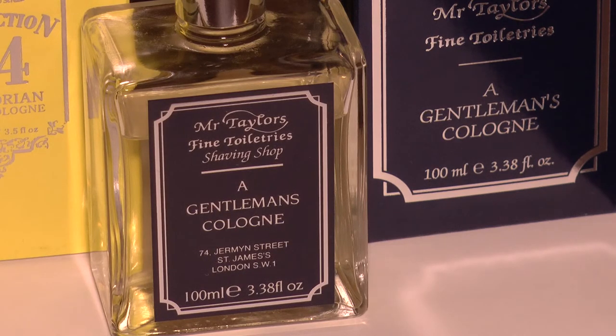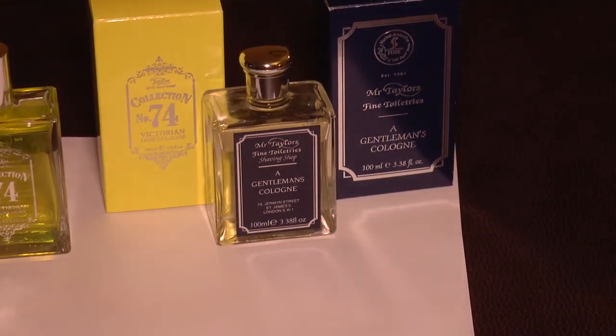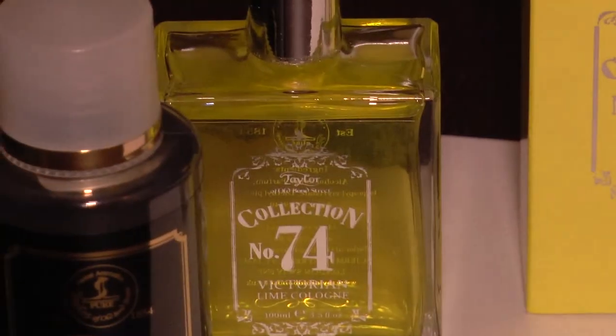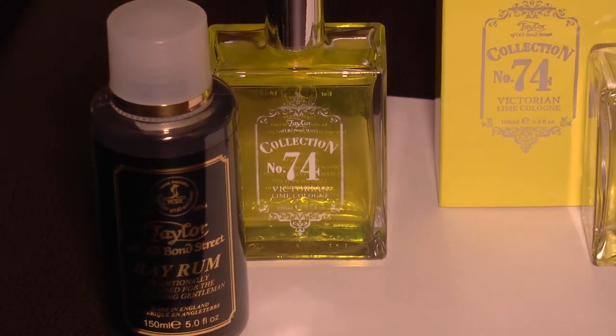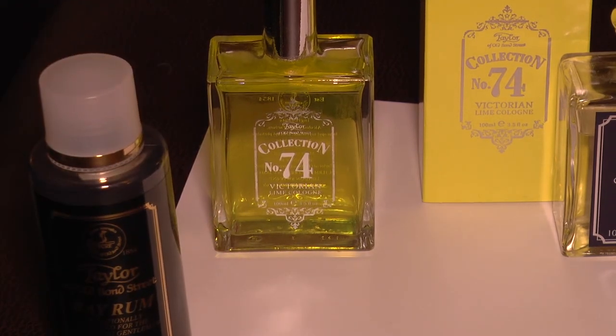Now we have Number 74. Hello, toilet cleaner. I don't want to be too harsh because I actually like this, but I have to tell you that after I splashed this on I was like, 'Did I just clean the bathroom?' It is pretty sharp in that respect — a lot sharper and harsher than I had hoped.